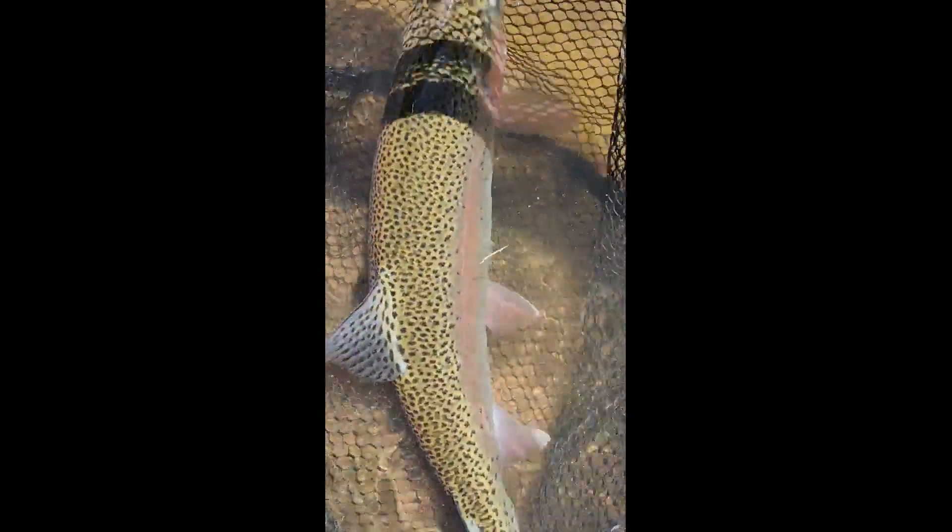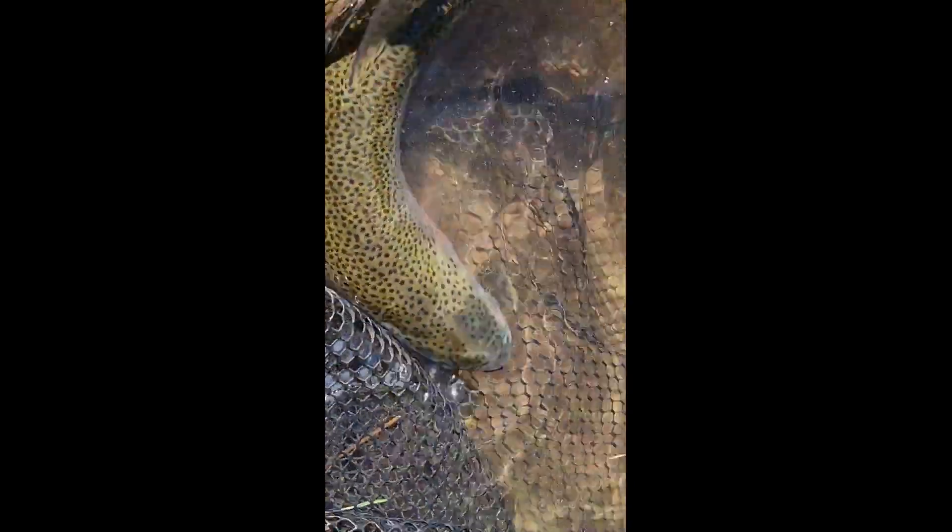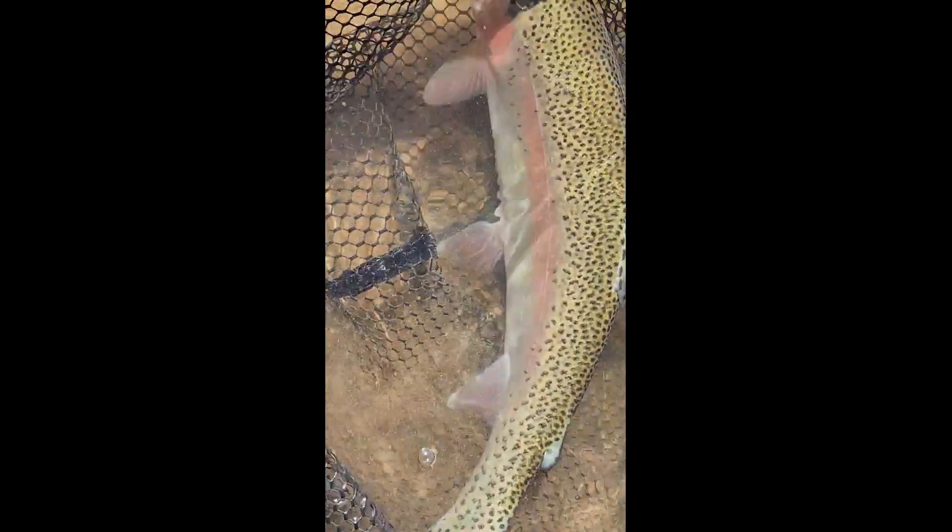It's a 14 or 15 inch fish, a pound and a half or so — beautiful colors.